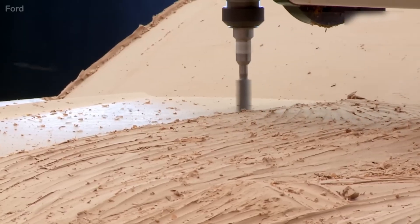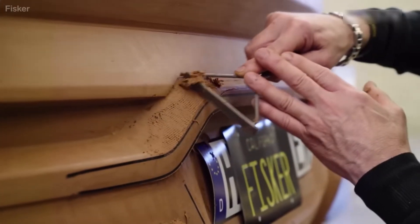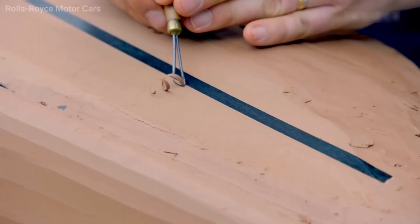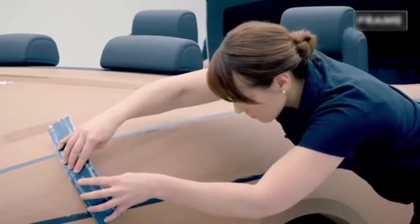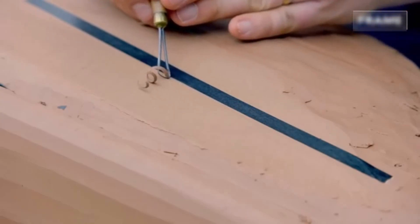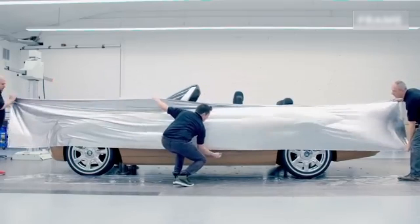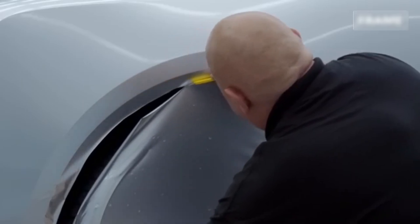But the machine only gets you so far. Once the CNC finishes its job, professional sculptors step in. Using handheld tools, they refine every surface, edge, and curve with exacting care — smoothing transitions between panels, reshaping lines to better catch the light, and adjusting proportions to make the car look fast even while sitting still. Once the surface is perfected, the clay is polished using alcohol, mesh, and brushes, and often covered with a thin film to simulate a glossy automotive finish. This lets the design team study how light reflects across the body and evaluate the visual flow of the car.